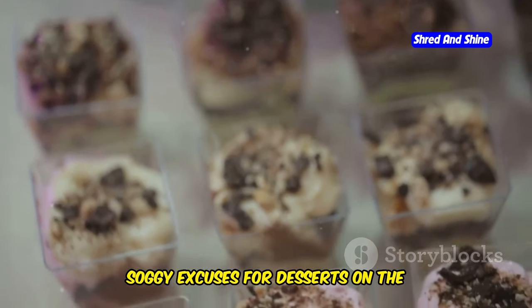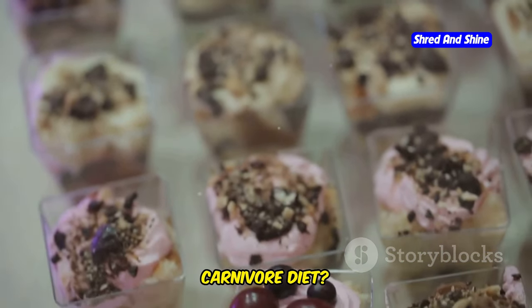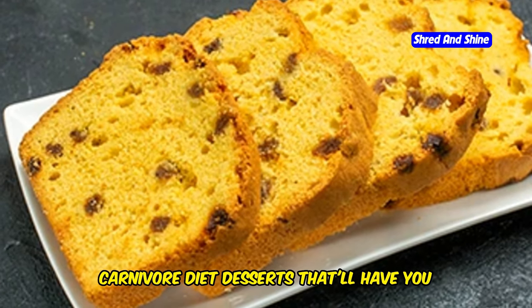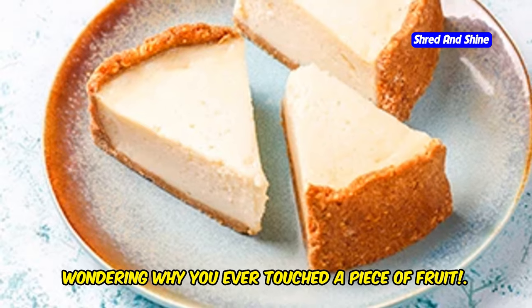Tired of those sad, soggy excuses for desserts on the carnivore diet? Get ready to ditch the deprivation because we're diving into the top 5 carnivore diet desserts that'll have you wondering why you ever touched a piece of fruit.